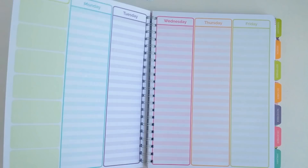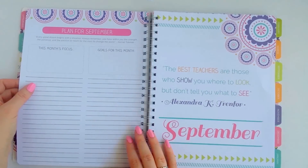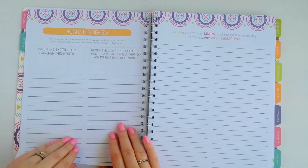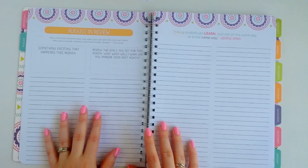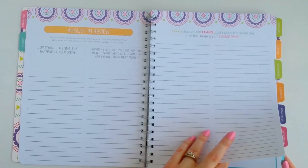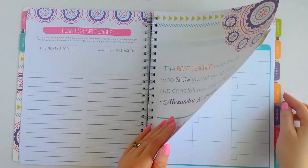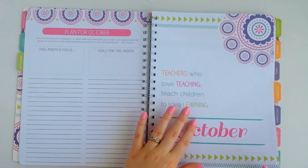I really do prefer this layout a lot better. At the end of each month there is a review page where you can reflect on how your month went, and I think that's really neat. I'll quickly flip through so you can see what each month looks like.